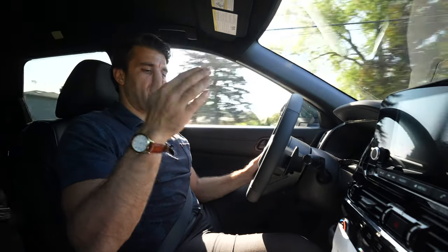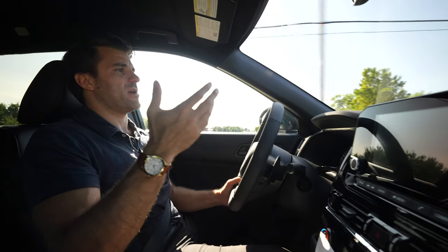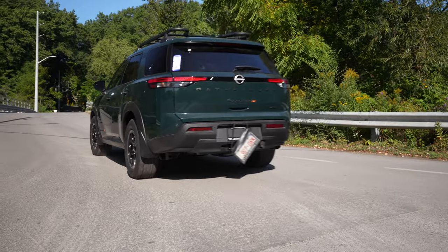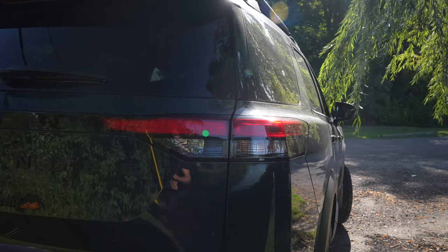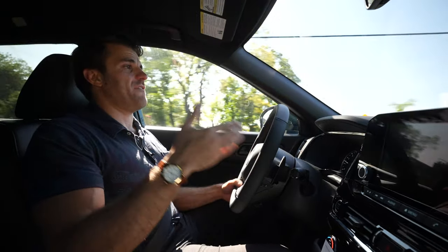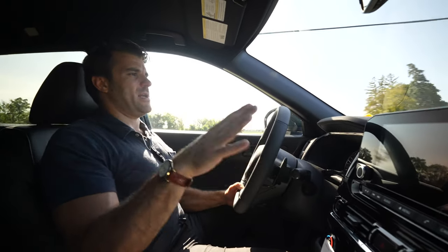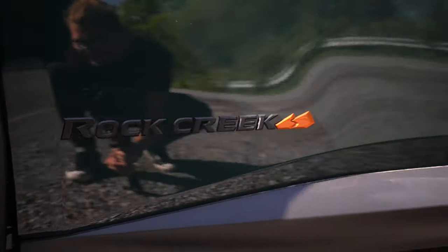You also get wheel wells with splash guards, a little rake on it as well for off-road, full LED headlights — high beam and low beam — and LED tail lamps. They redesigned the Pathfinder in 2022 and I think they did a phenomenal job; it was a huge win for Nissan. For 2024, they didn't really change much with this package.